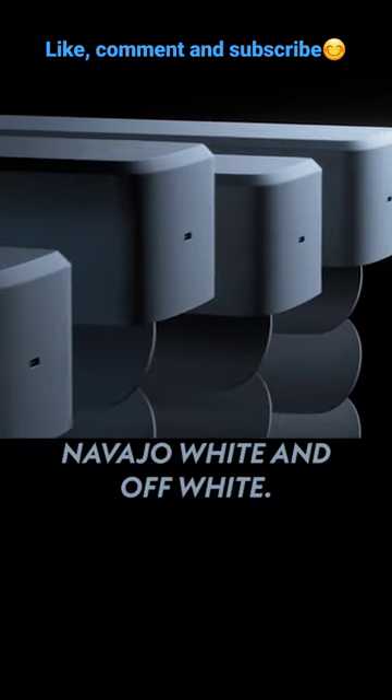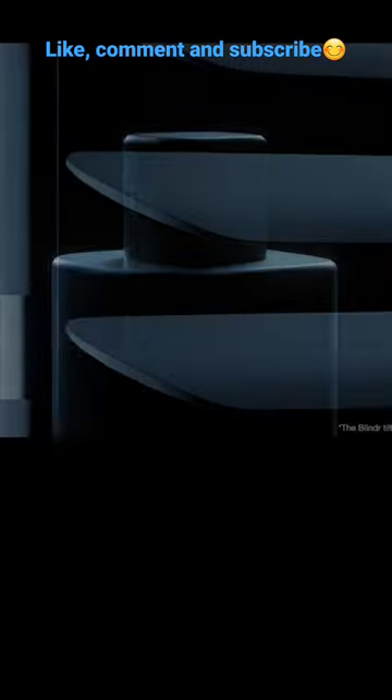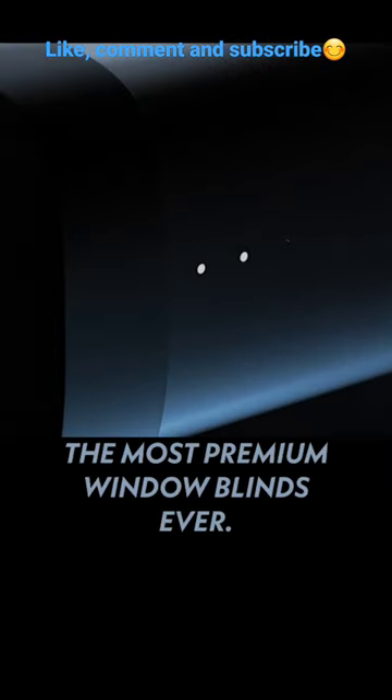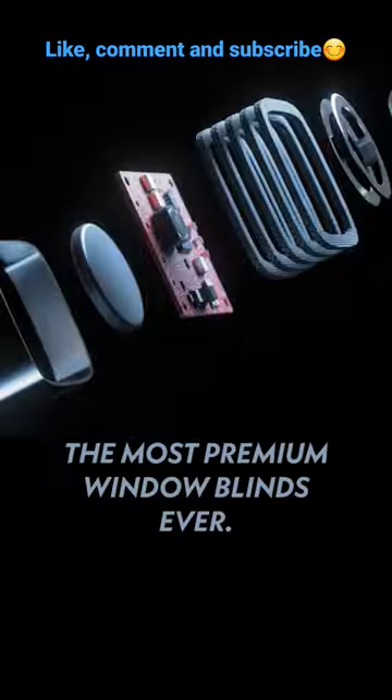All this and more make the Blinder 2.0 the most premium window blind ever.